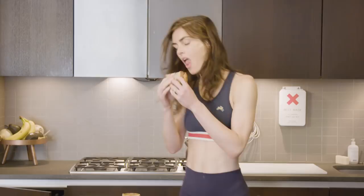I usually do like a light workout — nothing too crazy, just around the apartment.